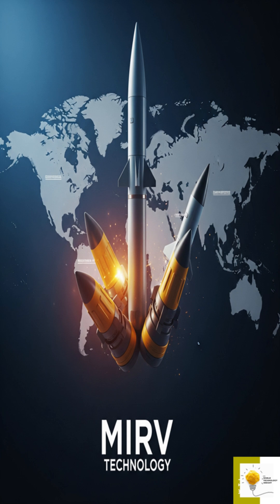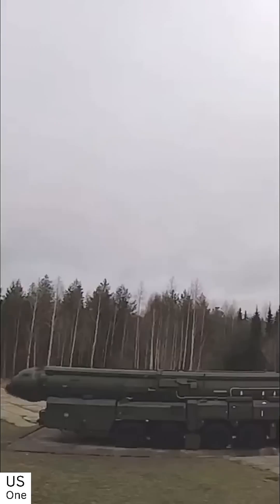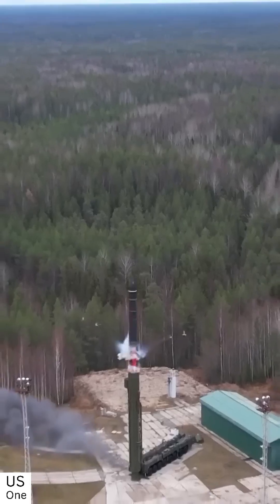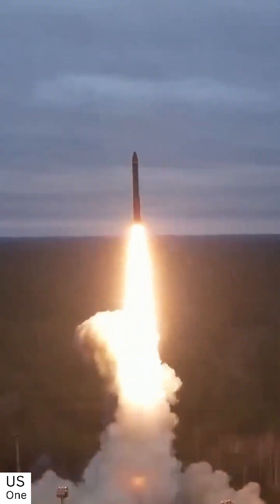Hello everyone. Today, we'll take a closer look at MIRV technology, a missile system that allows one missile to hit multiple targets. We'll also explore how this technology could impact the ongoing tensions between Iran and Israel, especially if it's ever used in conflict.